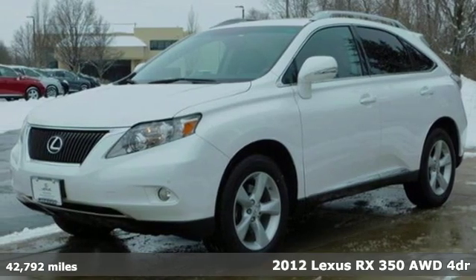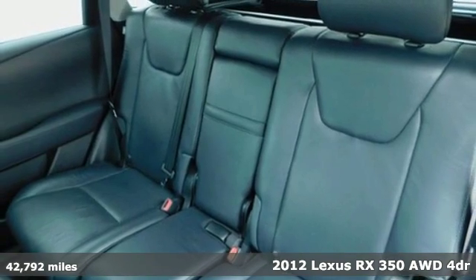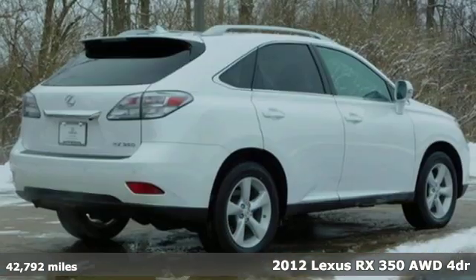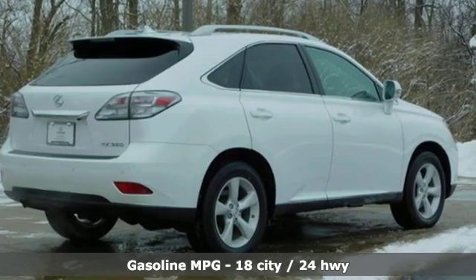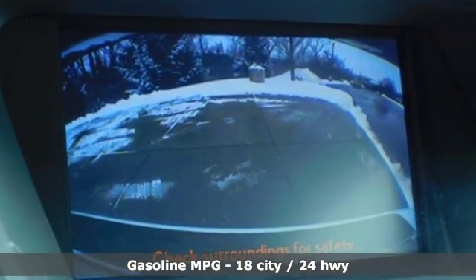It's a 2012 Lexus RX 350. This RX 350 is sophistication sharpened and luxury transformed. The untamed elegance will take you away, and with features like these, every drive is a pleasure.